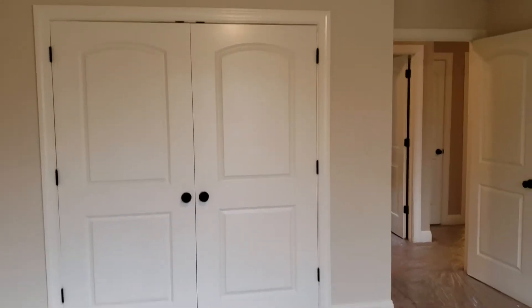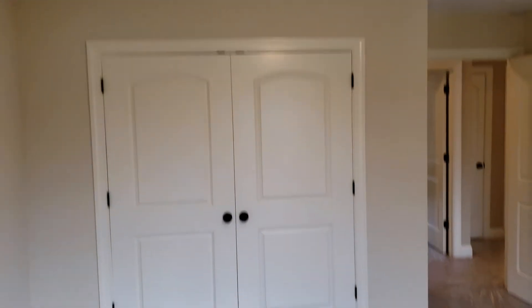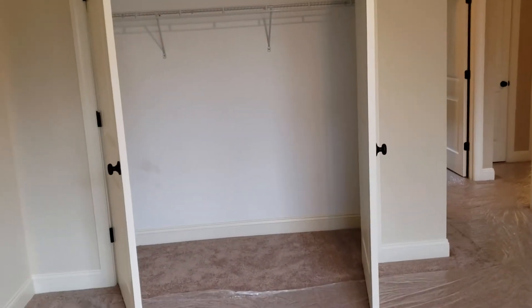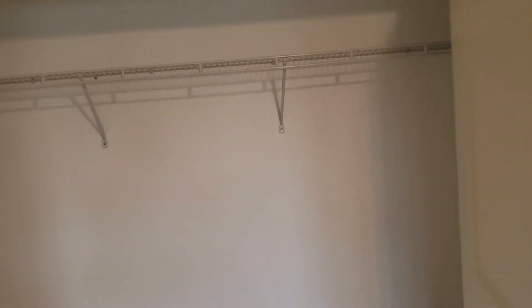Closet. Closet — I like what they did with this house. Closet, big closet. Closet — they all have very big closets.